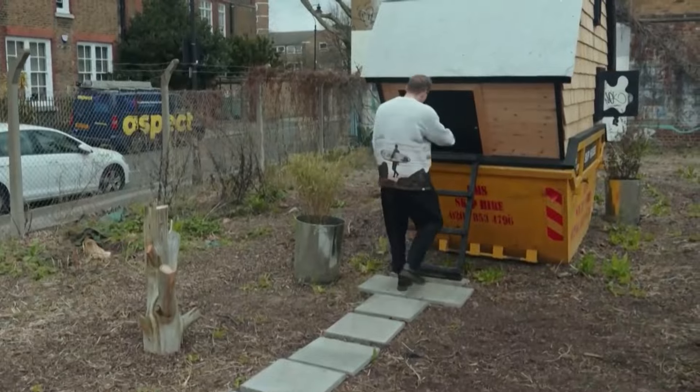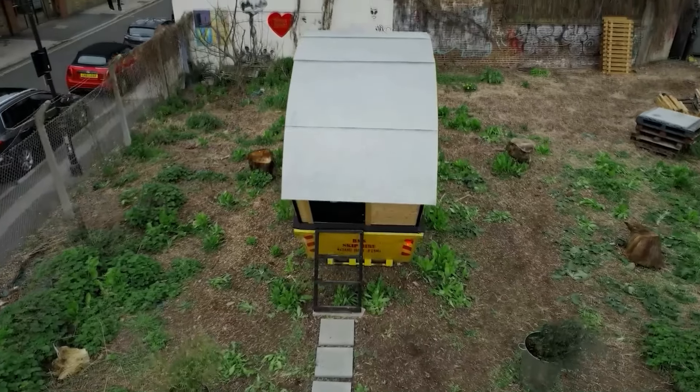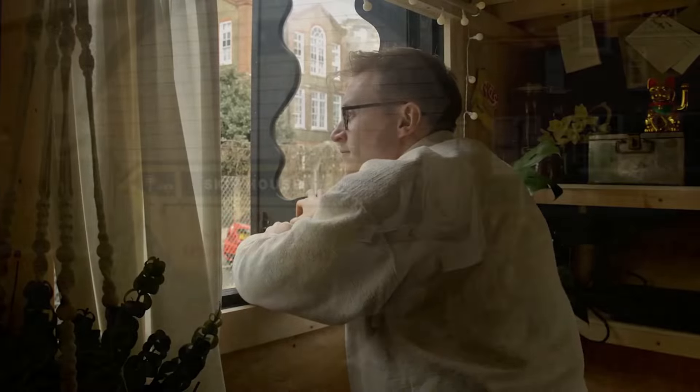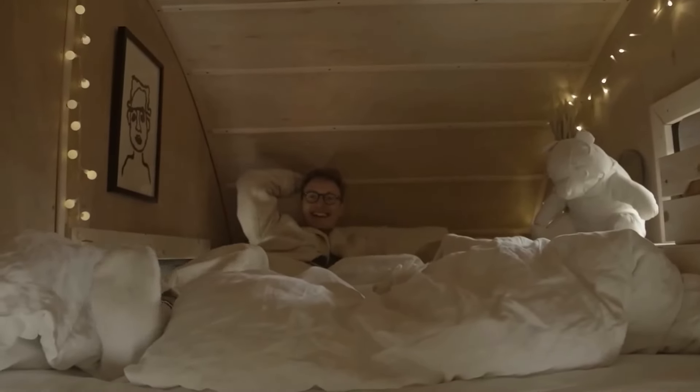It shows that with a bit of imagination and a focus on being mindful consumers, we can make a real difference. Would you be able to live in this tiny house, or in any tiny house for that matter? It's truly amazing how little space we really need while still having every comfort one finds in a regular house.